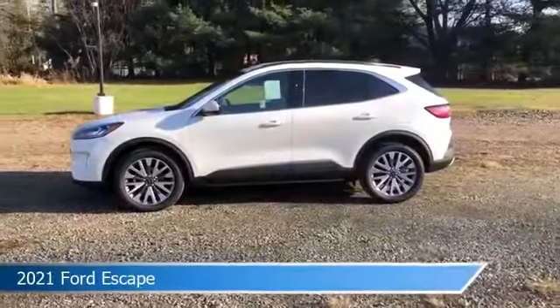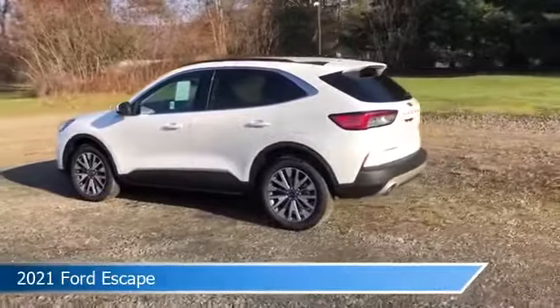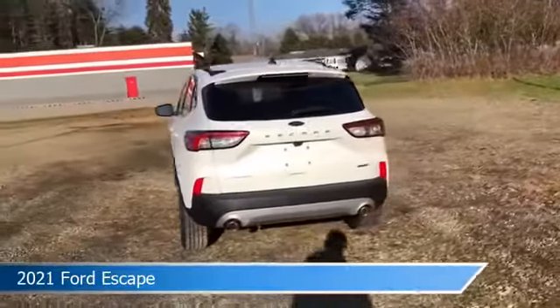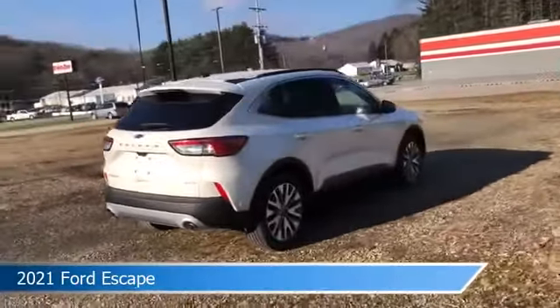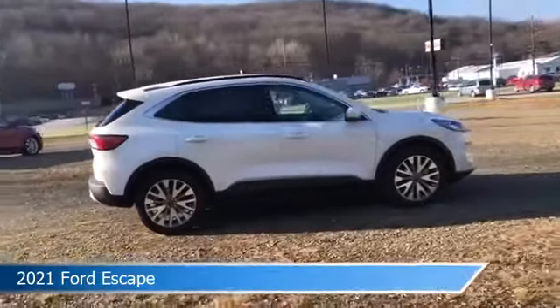Take a look at this 2021 Ford Escape, equipped with an ECVT transmission in star white metallic tri-coat. This car comes with some great features including all-wheel drive, brake assist, Android Auto, anti-lock brakes and more. Come in and check it out today.